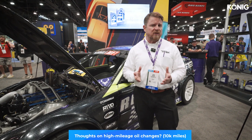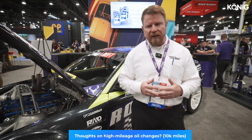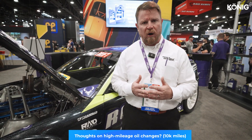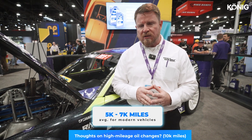The old 3,000 miles or three months is very outdated. If you look in your owner's manual, a common oil change interval for new cars is typically between five and seven thousand miles. Sometimes you'll see 10,000 on European vehicles that carry a lot of oil, or up to 15,000 on diesel pickup trucks that carry a lot of engine oil.